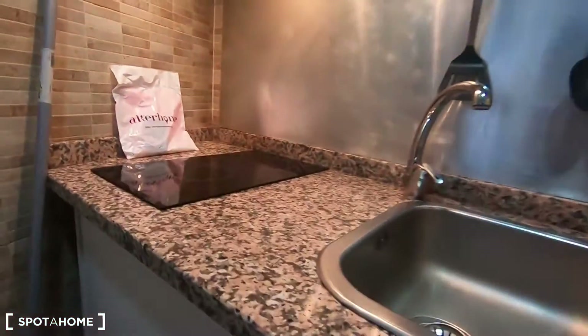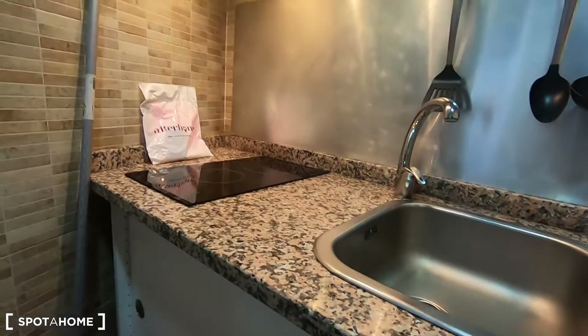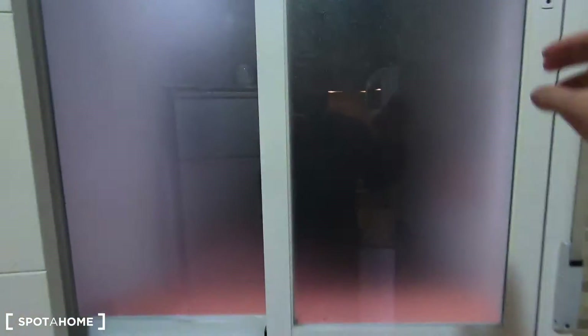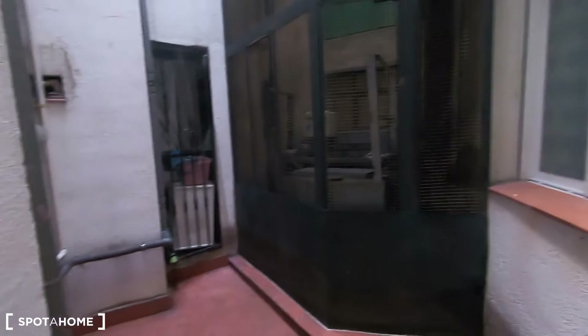You will find the glasses outside in the living room. You have this window as well with views to an interior patio — nothing fancy, but at least you can ventilate in case you cook something smelly or with a lot of smoke.